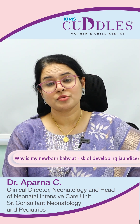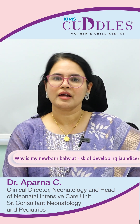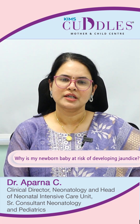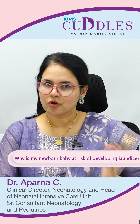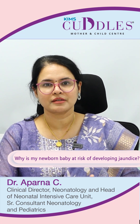A lot of babies — which means 60 to 80 percent of newborns — can develop jaundice because of the accumulation of a pigment called bilirubin. This happens because before birth, bilirubin that is produced in the baby is rapidly cleared by the mother's placenta.